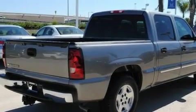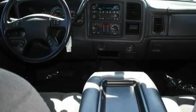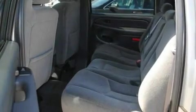Its top features include a sunroof, a keyless entry system, dual cargo area lights, a six-speaker audio system, fog lamps, tinted glass, an anti-lock braking system, a CD player, rear audio controls, and cruise control.